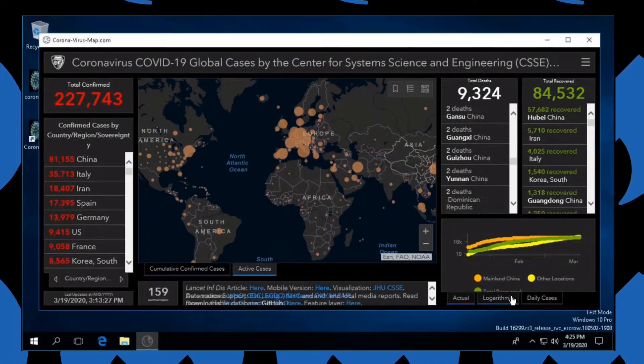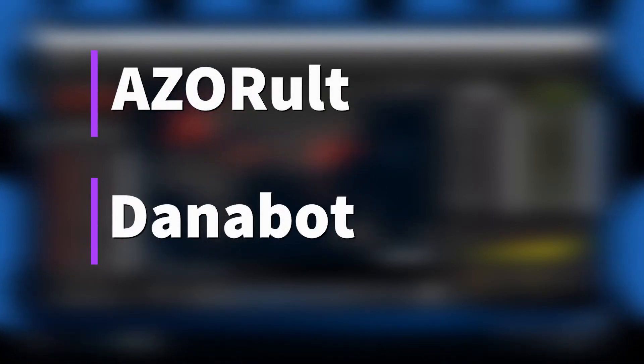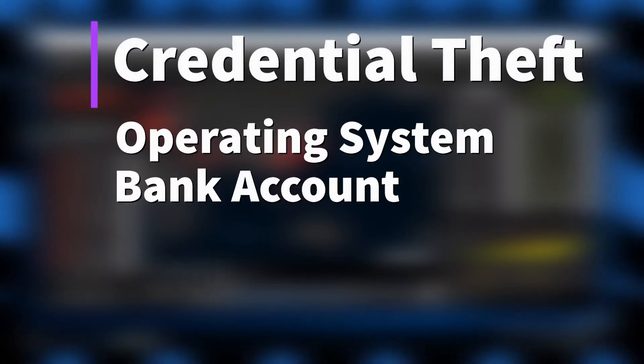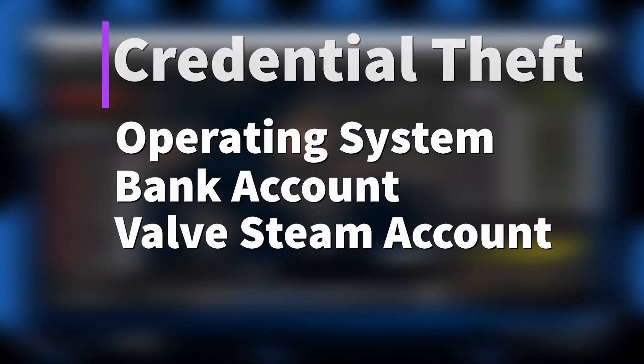However, once the map is running, information stealing malware is installed, which includes the Azeralt and Danabot families, first discovered in 2016 and 2018 respectively. Logging credentials for your operating system, your bank, or even your Steam account are vulnerable to theft by this form of information stealing malware.